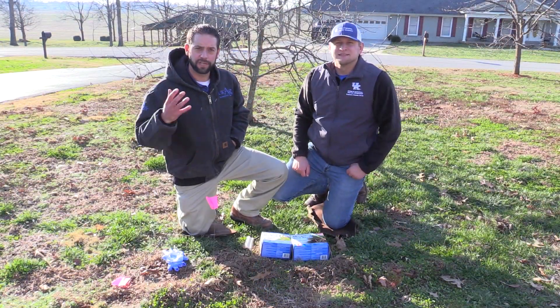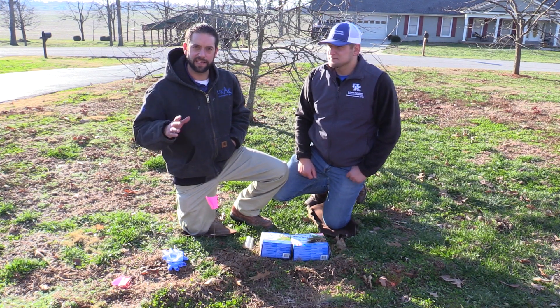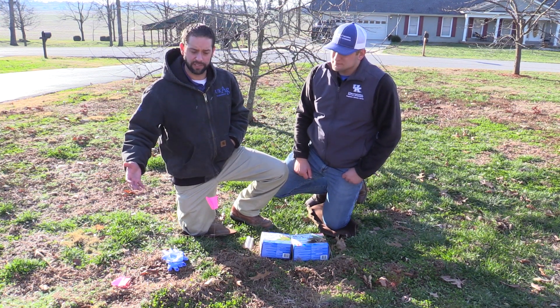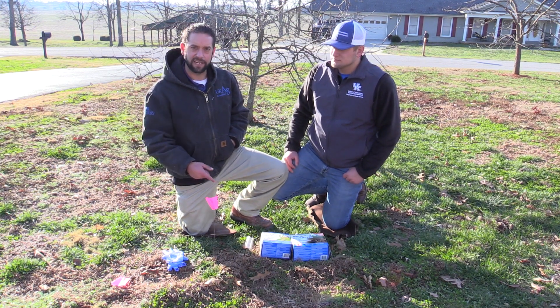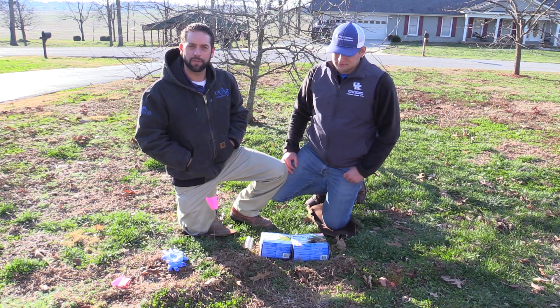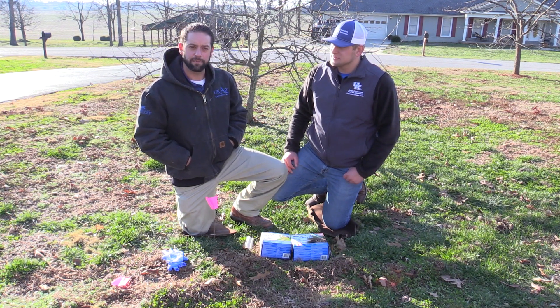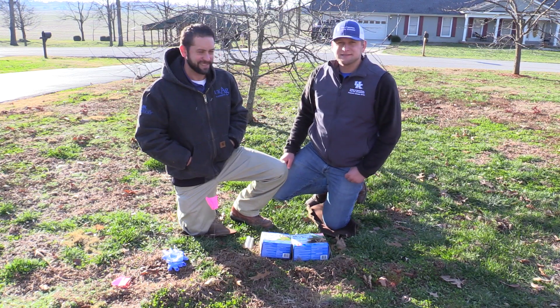We hope that you've enjoyed today's segment of In the Field with UK Extension. Remember, the main thing is if you kill a few moles, you're making a big dent in your population. The biggest key is to find those runs that are active and target those with your bait placement. We certainly hope that we've helped you manage your mole problem and found today's video useful. If you have any other questions concerning moles or mole issues, just contact your local Cooperative Extension Service. Thank you.